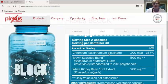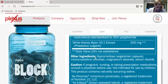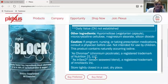Chromium picolinate — this is also in Plexus Slim. You've got the brown seaweed blend, and then white kidney bean extract. What this does is it helps to slow down the absorption and ultimately stop it by up to half.